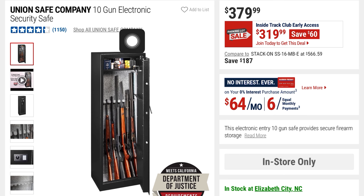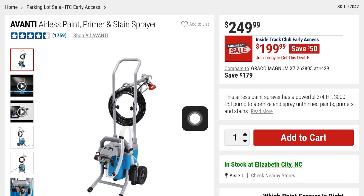There's this Union Safe Company 10-gun electric security safe — $60 off at $319, it was $379. You can see its capacity there. This is the Avanti airless paint primer and stain sprayer at $199 — you're saving $50, it was $249.